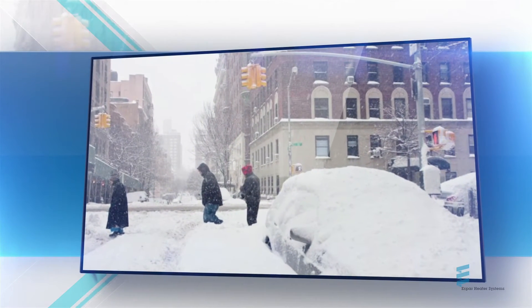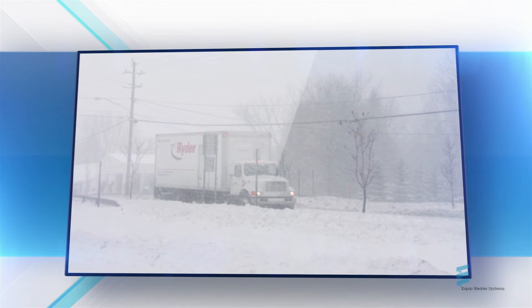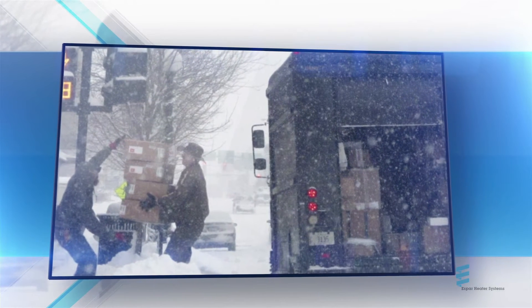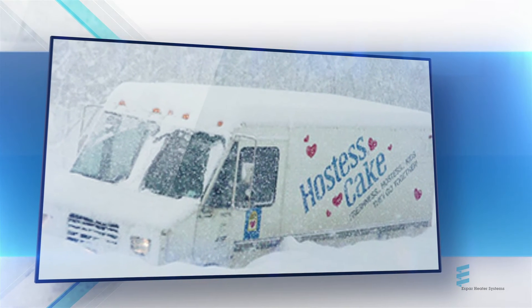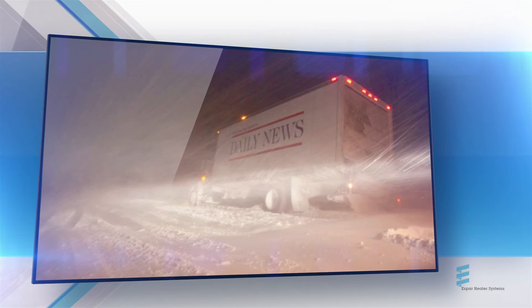Overnight temperatures of 10 below, 20 below, 30 below — it doesn't matter to your customer, they just want their shipments delivered on time. So you need reliable equipment that starts every morning, no matter the temperature. Outfitting your fleet with e-delivery heaters means saying goodbye to delays caused by iced-over vehicles that need to idle for as much as 30 minutes before they're drivable, if they start at all.